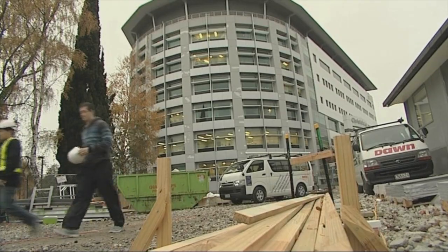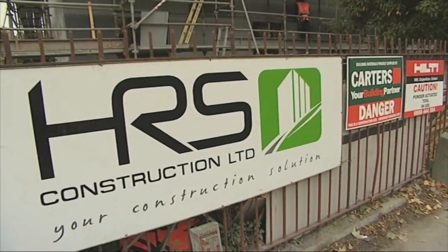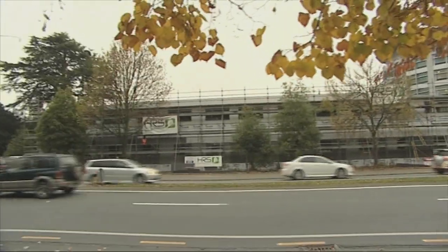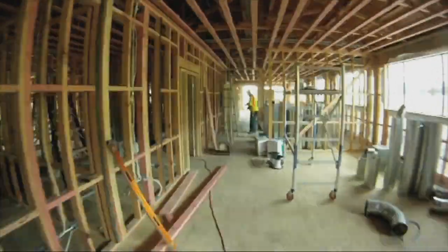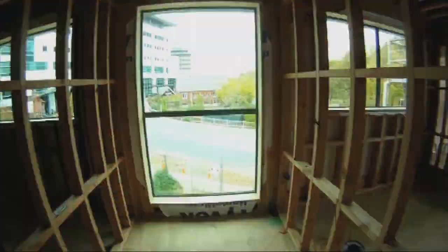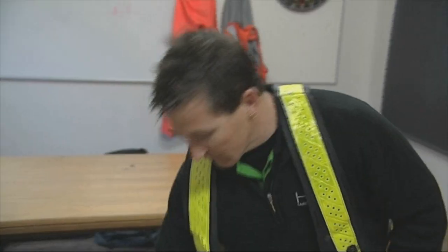Matt's getting the chance to learn the building trade with Christchurch firm HRS Construction. They are erecting a new outpatient consulting complex next to the hospital. Up to 50 tradespeople might be on site at any given time, and supervising both them and the build is site foreman Jay Anderson.